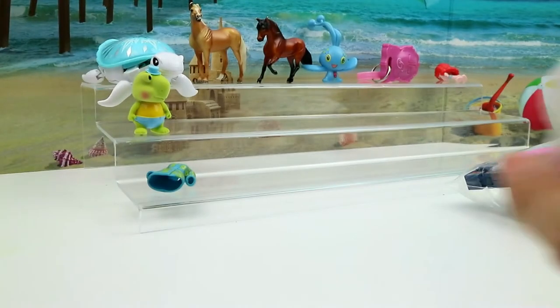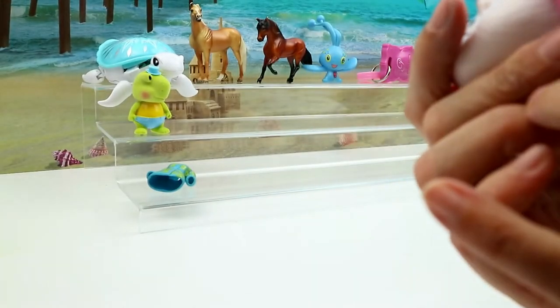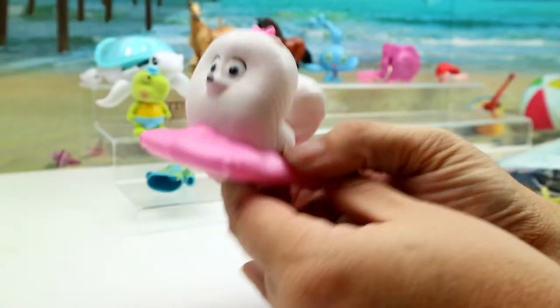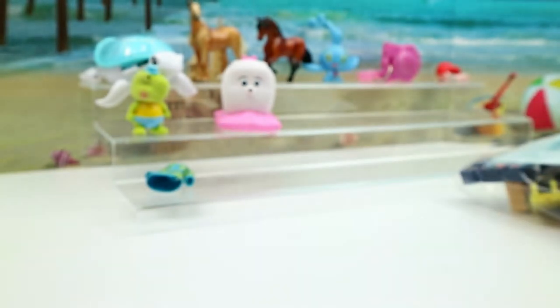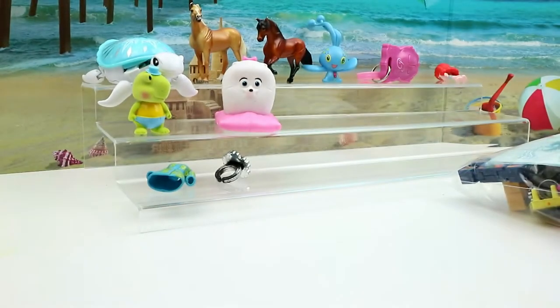We have a Polly Pocket little jacket. We also have a Burger King toy — this is from the Secret Life of Pets movie, there we go! And we have a bling bling ring — you can never have too much bling bling!